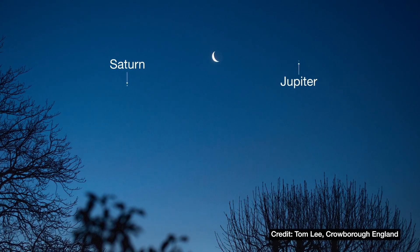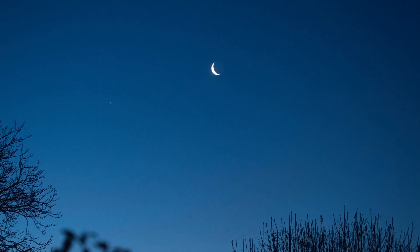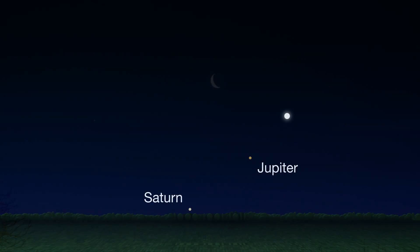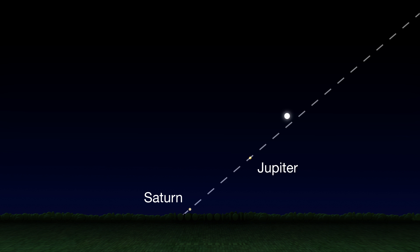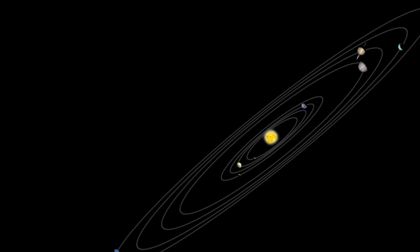While you're out marveling at this trio, there's a really neat astronomy observation you can attempt yourself just by paying attention to the moon's movement from night to night. Imagine a line passing through Jupiter and Saturn, like so. This more or less represents the plane in which Earth and the other planets orbit the Sun. Think of it as a big disk and you're looking out to the edge of the disk from within it.